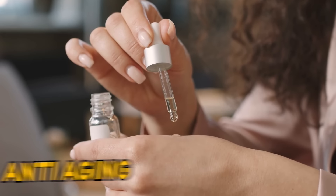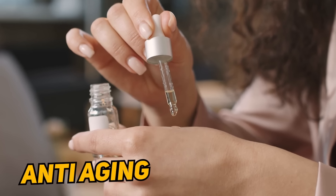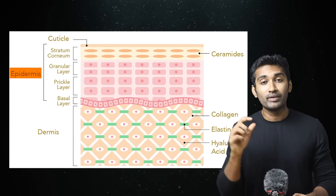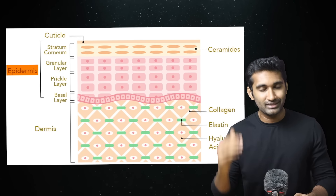The most important anti-aging substance is the retinoid. In our skin, we call the outer layer the epidermis. In this epidermis, there are almost 5 layers.